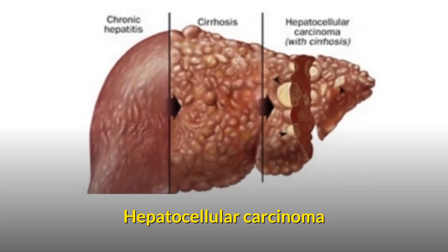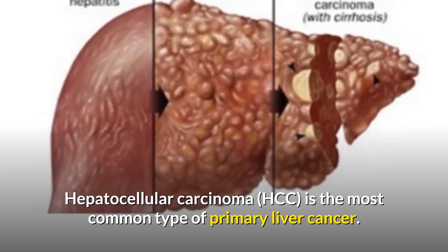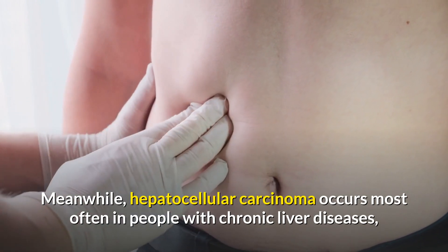Hepatocellular carcinoma, or HCC, is the most common type of primary liver cancer. Hepatocellular carcinoma occurs most often in people with chronic liver diseases.